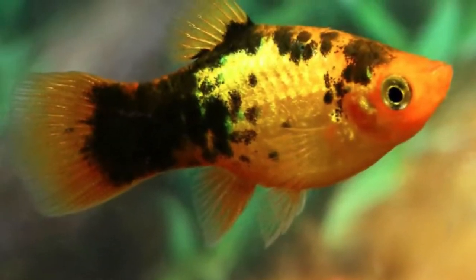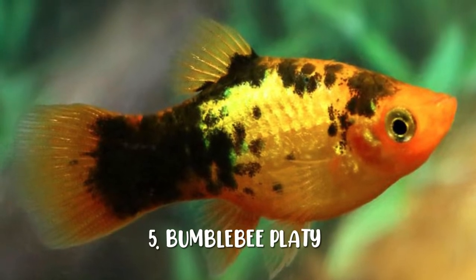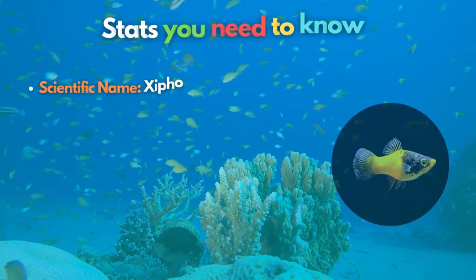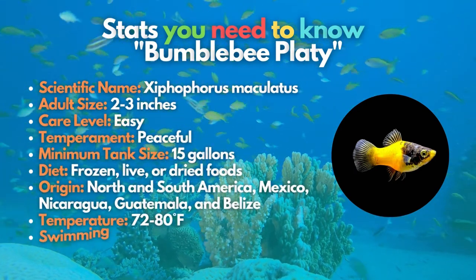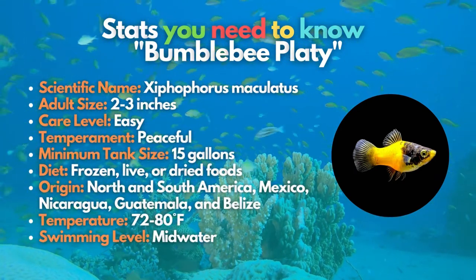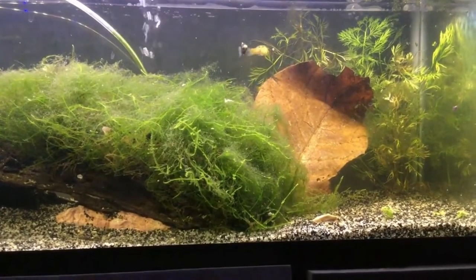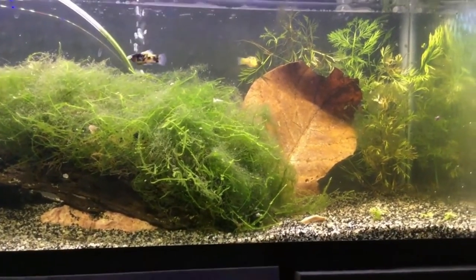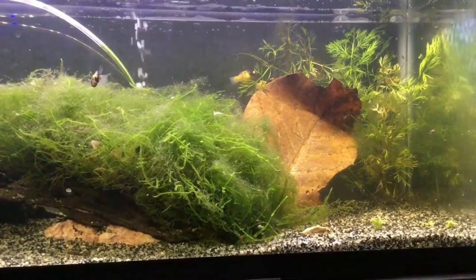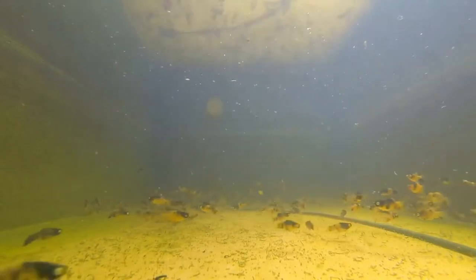If you're a fan of bumblebee from the Transformers, you will also love to add a bumblebee platy to your tank. It's called a bumblebee not because it looks like a car, but because of its boldly contrasting black and yellow markings that resemble the color of a bumblebee insect. If you're a beginner, this fish is excellent for you. You have to note that keeping more females than males is generally advised, and since they are live bearers, you can expect plenty of fry if your fish are happy and healthy.